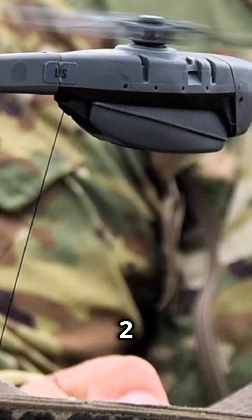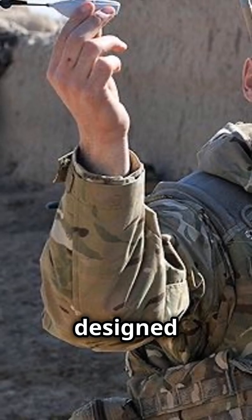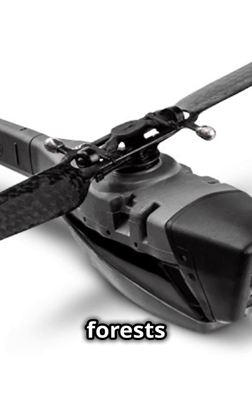With a control range of up to 2 kilometres and a flight time of 25 minutes, it's both versatile and efficient. The Black Hornet is also designed for silent operation, perfect for covert missions. Plus, it's weather-resistant and can navigate through urban jungles and forests alike.